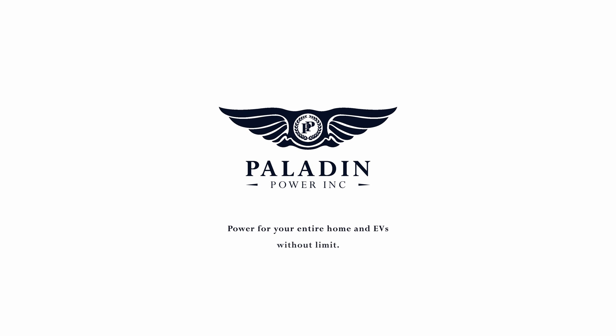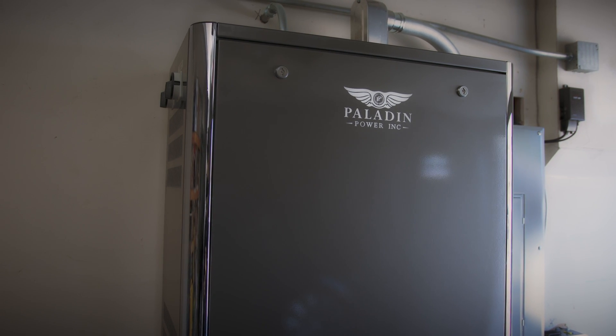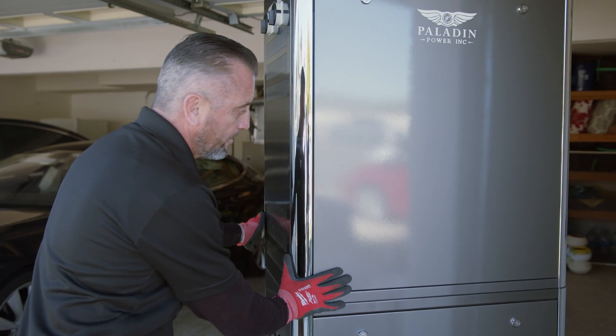Paladin Power is a company that provides energy storage to consumer and commercial applications. When contractors see our system and how easy it is to install, it becomes the number one system that they want.